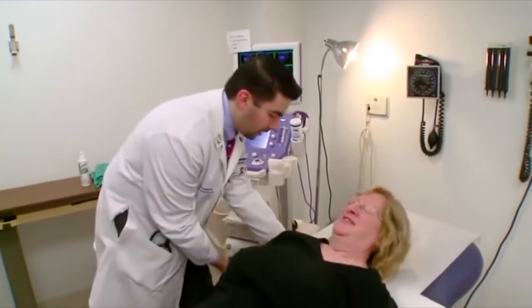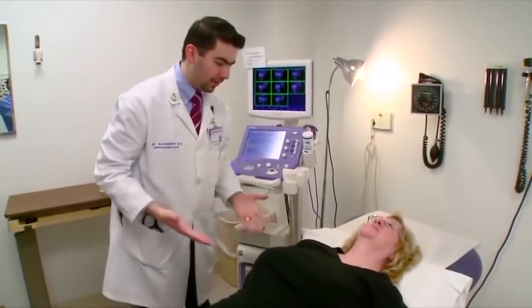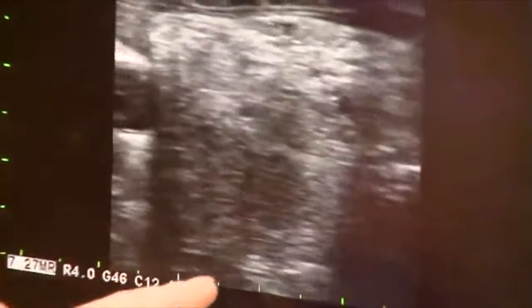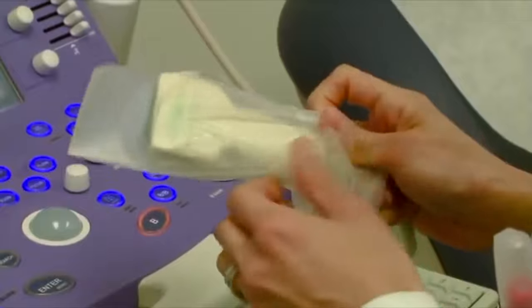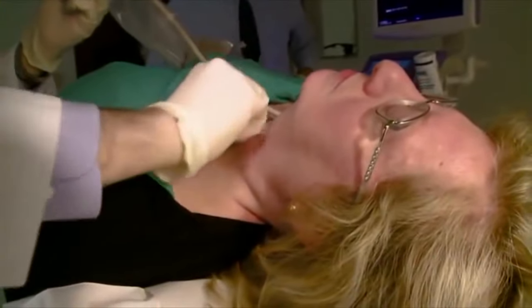This position can be adjusted to make you comfortable if you are unable to lie flat or extend your neck. Your doctor will confirm the location of the nodule before starting the procedure. The ultrasound probe will also be covered with a special sleeve to maintain cleanliness. The skin over the nodule will be cleaned with alcohol swabs.